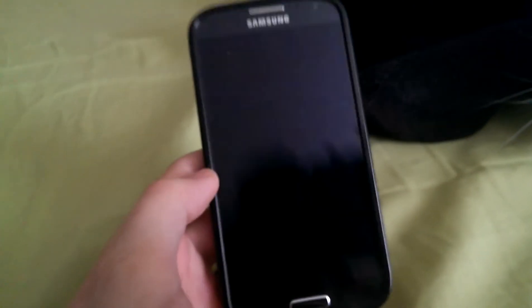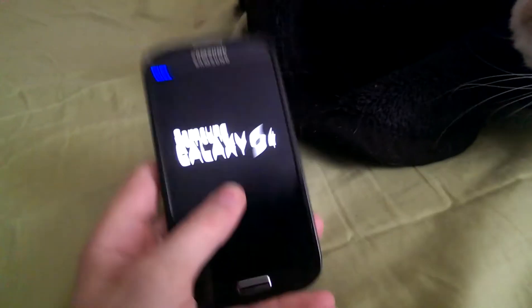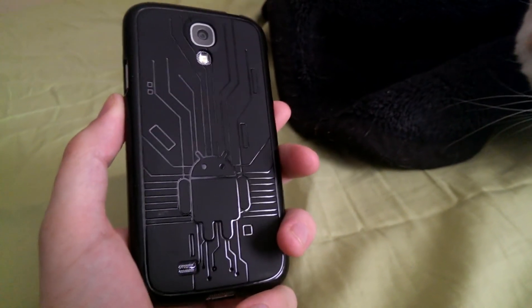I'm going to Odin this phone back to stock and do that video right now. Don't try to apply the update if you have a custom ROM on your phone, or custom recovery for that matter. Some people say you can with custom recovery, but just be cautious.